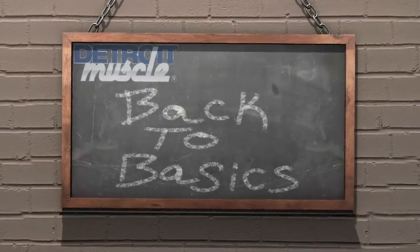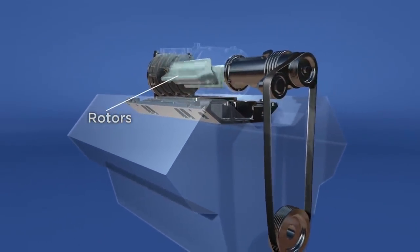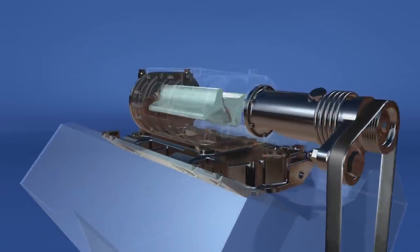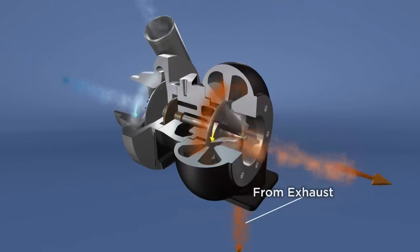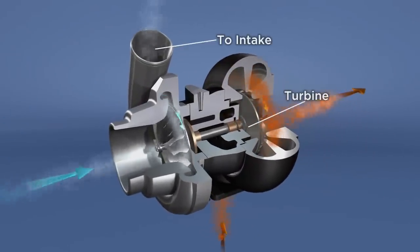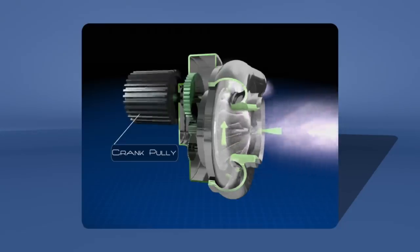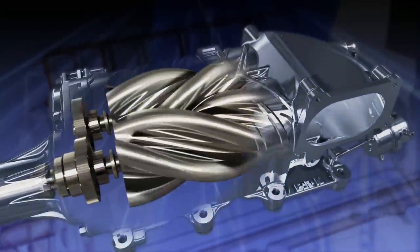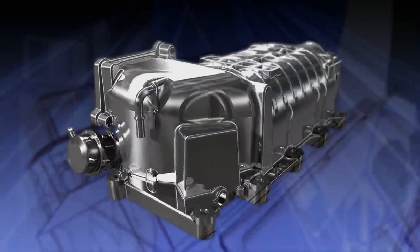Detroit Muscle presents Back to Basics — tips for the beginner gearhead. Let's take a look at how forced induction systems work. First you have your classic roots-style blower: inside the case there are meshing lobes driven by a belt connected to the crank pulley that force air into the engine. Then you have turbochargers, which use exhaust energy to drive a turbine connected to an impeller that pushes air into the engine intake. Next is a centrifugal supercharger, which uses an impeller instead of lobes. Last is a modern-style roots blower, which employs twisted lobes to do the work — this design greatly reduces friction and heat buildup over the classic design and is the basis for the Edelbrock system we're using.